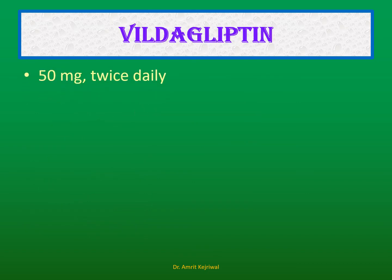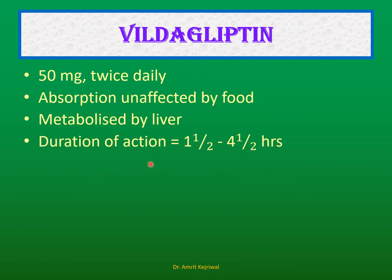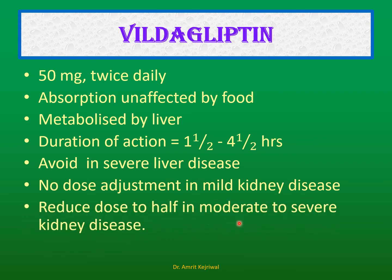Vildagliptin: The recommended dose is 50 mg twice daily. Absorption is unaffected by food, so it does not matter whether it is taken before or after meals. It is metabolized by the liver, with a duration of action of 1.5 to 4.5 hours, allowing twice-daily dosing. It should be avoided in severe liver disease. No dose adjustment is needed in mild kidney disease, but in moderate-to-severe kidney disease the dose should be reduced to half.